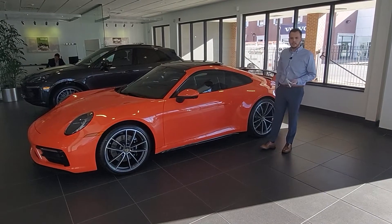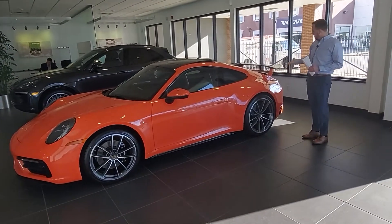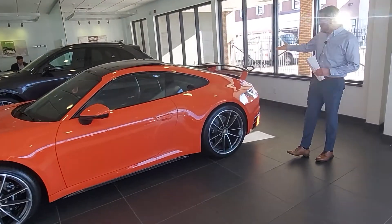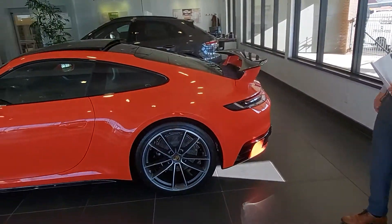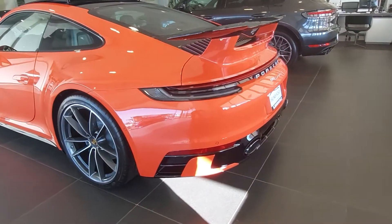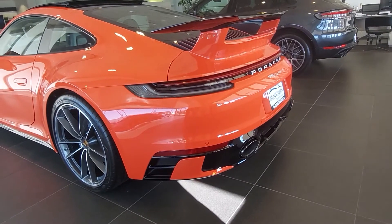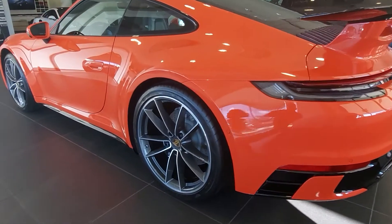One very unique thing that I appreciate about this vehicle, and we had a lot of fun specking out, was the car has a factory aero kit in high gloss black. What this factory aero kit provides is high gloss black rear fascias and front fascia, as well as high gloss black design side skirts.